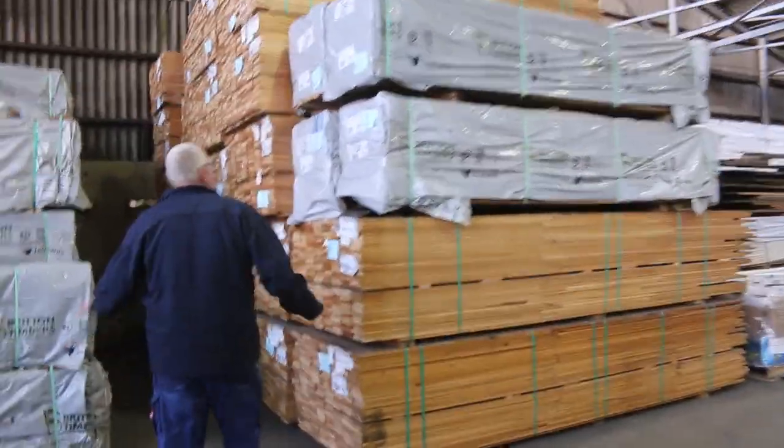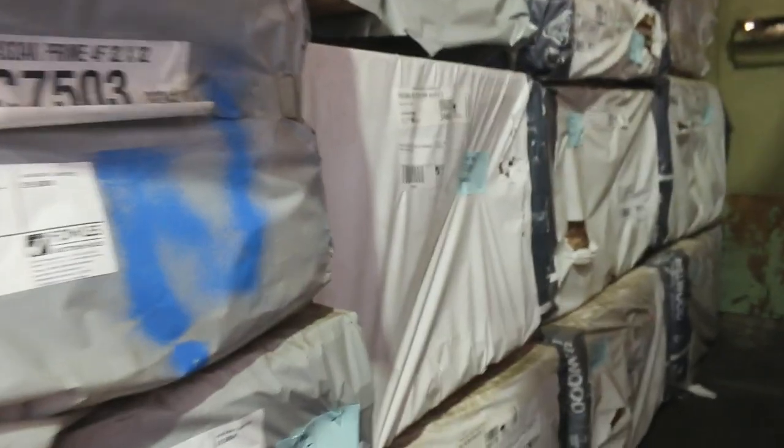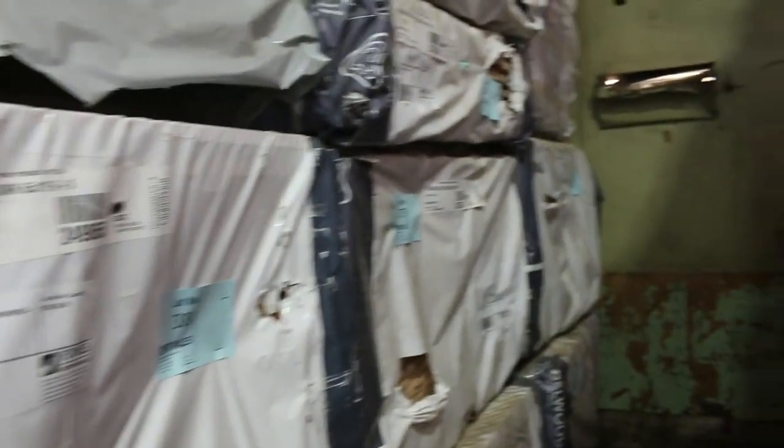Bit of select grade Tassie Oak here. Got a whole heap of 42x19, a bit of 32x32, and some 65x19 there as well. Some nice select grade stock.